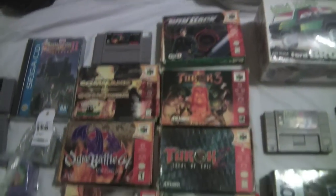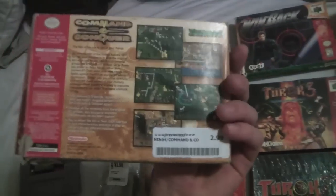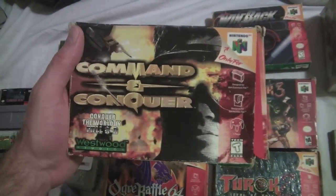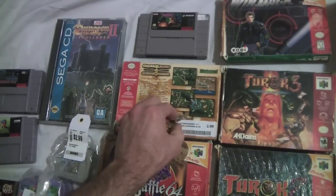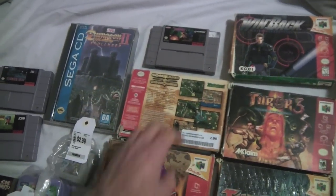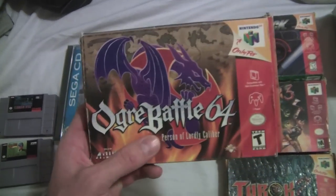Then some boxed N64 games I did not have. Got Command and Conquer — all these are complete but not in the greatest condition, though they were cheap enough to still pick up. I'll sell off my loose copies. Command and Conquer was $2.99. If you're wondering about the stickers, yes they do come off with no residue — that's one good thing about this place with their stickers. This next game I had no idea was worth that much.